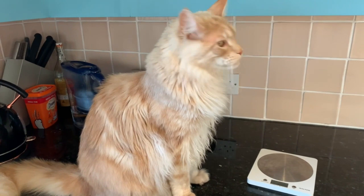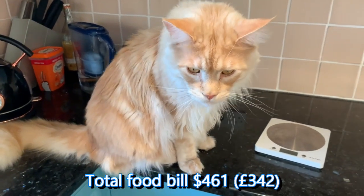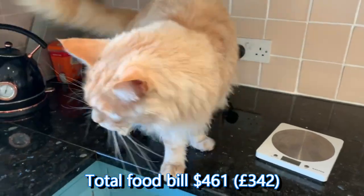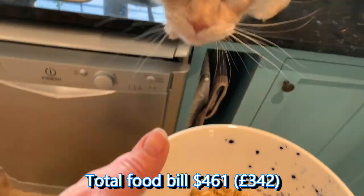So at the moment, to feed four Maine Coons costs us a grand total of $461 or £342 every month. That is quite a lot.